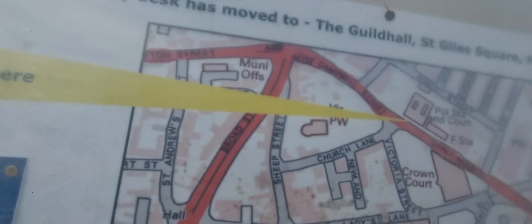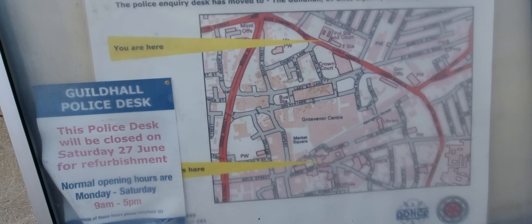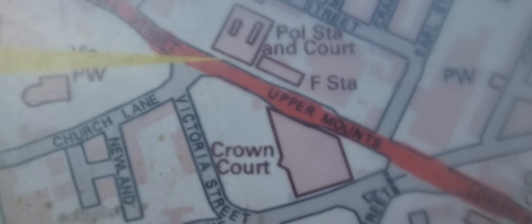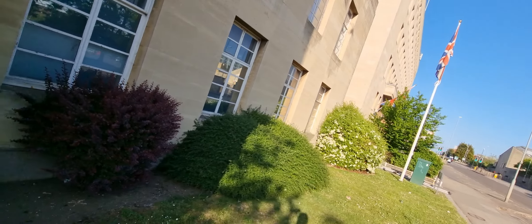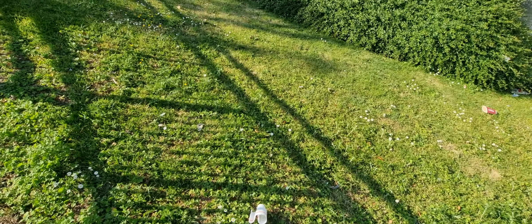So, Guildhall Police Desk — this police desk will be closed on Saturday the 27th of June for refurbishment. Normal open hours are Monday to Saturday, 9am to 5pm. Outside these hours, use the police telephone. I don't know if you can see all of that — it's a bit blurred. We are here, which is there, and the Guildhall Police Station is there. It's a nice little map of where to go from here to there.